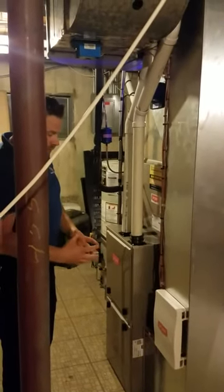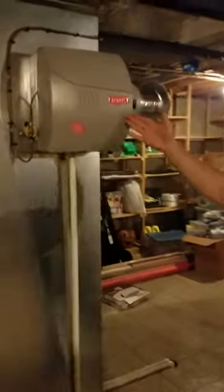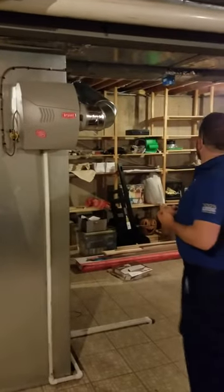That's going to help with airflow throughout the entire house. We've got a new Bryant humidifier that we installed here, so that's going to keep the floors looking good.